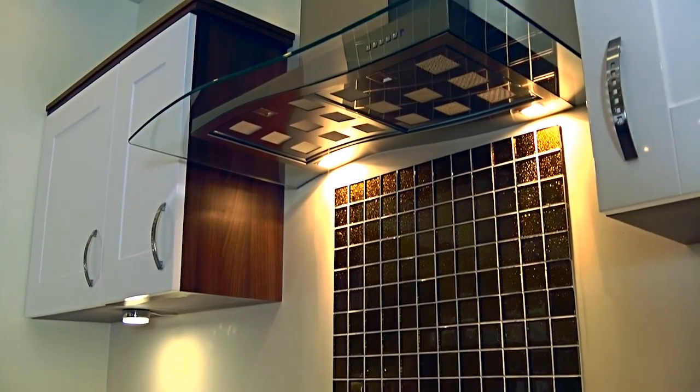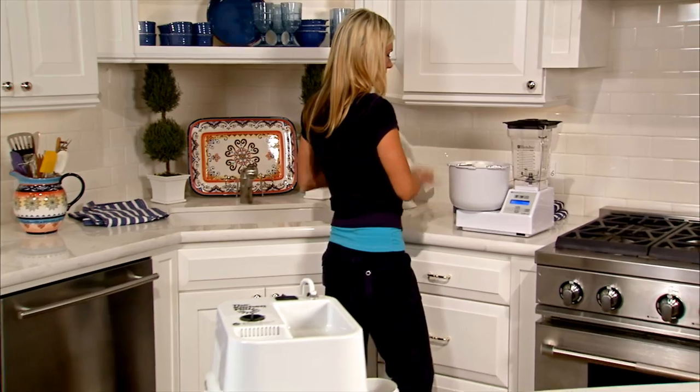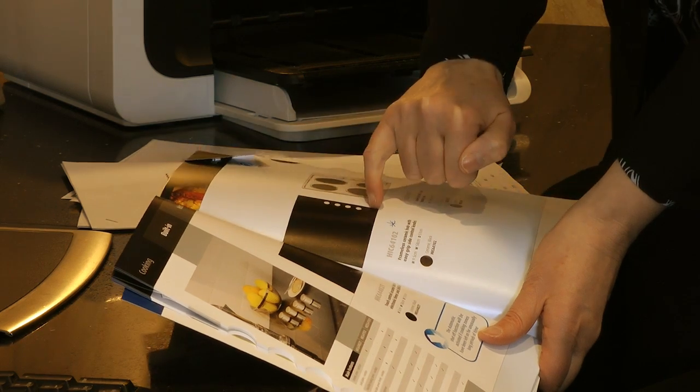We specialise in providing the complete concept. We don't just fit your new kitchen — we coordinate a total package. It all starts when you sit down with one of our designers, so we can find out what you want to achieve.